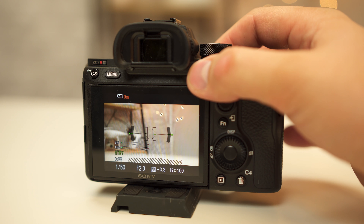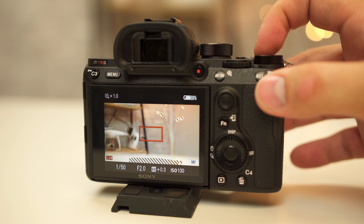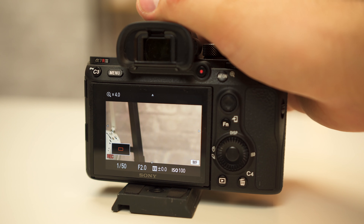Number 3 on the list is the ability to punch in while you are recording to check your focus. It is true that the rear LCDs aren't very detailed, especially when shooting in 4K video — I talk about that in my 5 downsides with Sony cameras — but it is still nice to be able to punch in while recording and make sure your shot is in focus. Most cameras have that ability before you hit record, but as soon as you start recording that option is gone, so I definitely appreciate that.